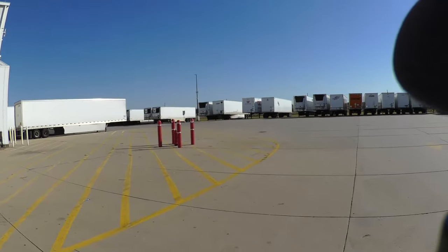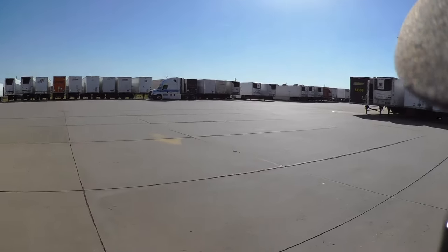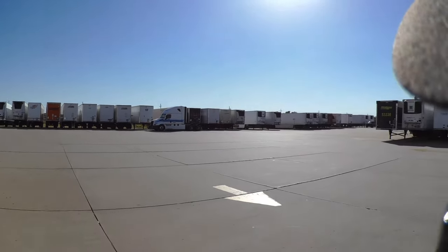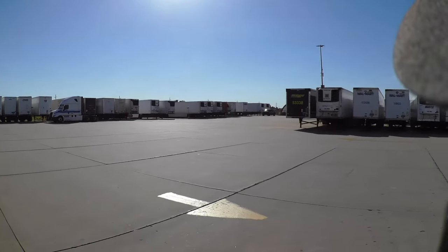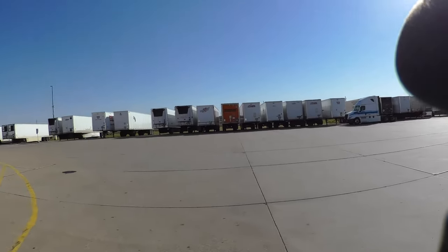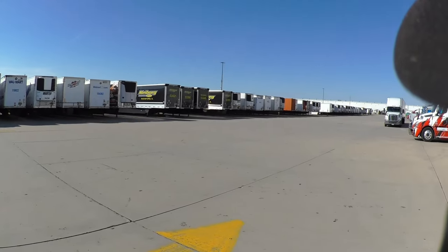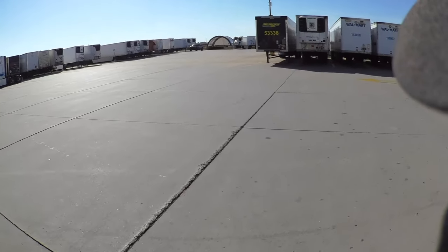I'm in Sterling, Illinois, at the Walmart Distribution Center. It's October 10th, 2022.